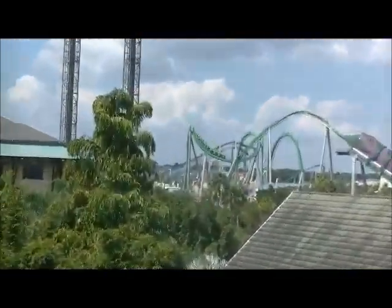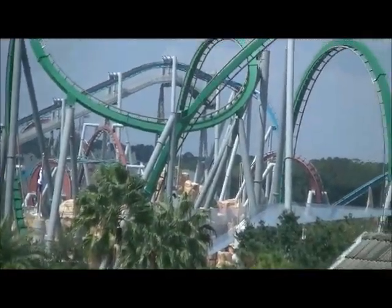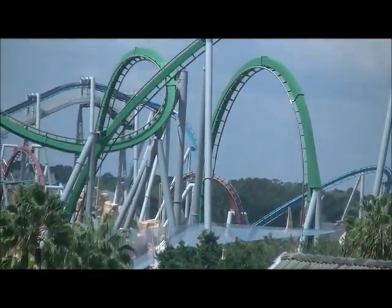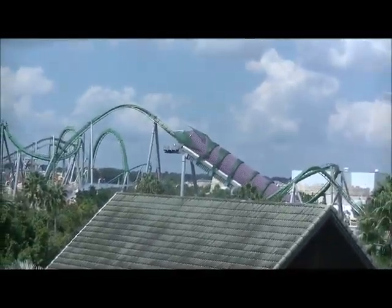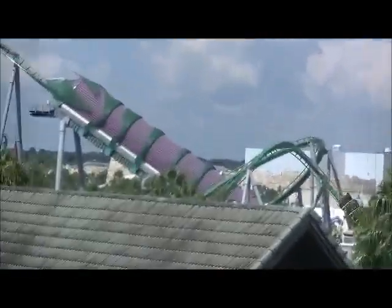It goes upside down a lot. Where is it? I lost it. Let's try and count how many loops there are in that. One, two, three, four, five, six, seven — seven loops! Seven loops. And you see that purple tunnel? That purple tunnel, you go super fast through that.